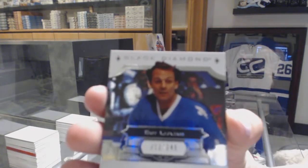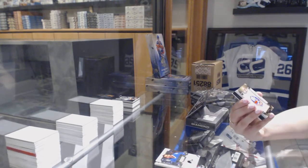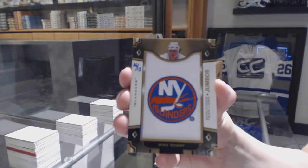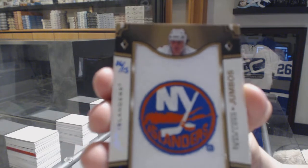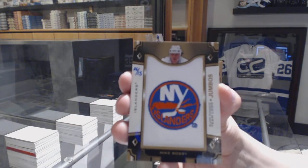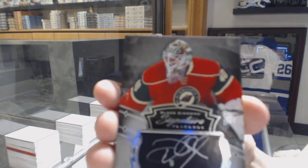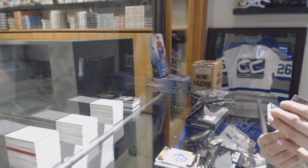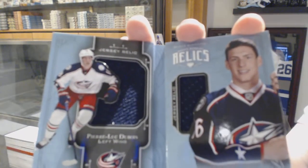We've got number to 249, base of Guy Lafleur. We've got a team logo Jumbos, number 6 of 15, Mike Bossy. A signature placard, Devin Dubnyk. For the Columbus Blue Jackets, number to 199, rookie dual jersey booklet, Pierre-Luc Dubois.